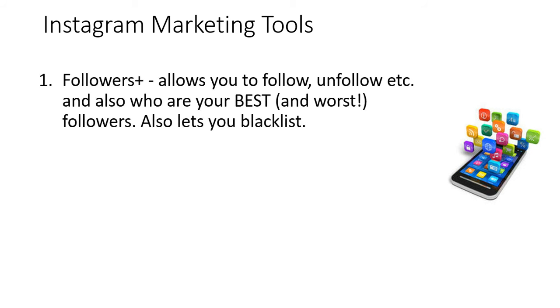The first tool that I like to use is Followers Plus. Followers Plus allows you to follow and unfollow, and it also shows you who your best and worst followers are. It shows you who your followers are in terms of how much they interact with you, and also how little they interact with you, which is pretty cool. It also lets you blacklist people as well.